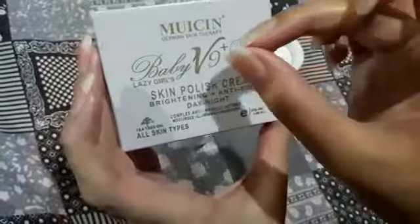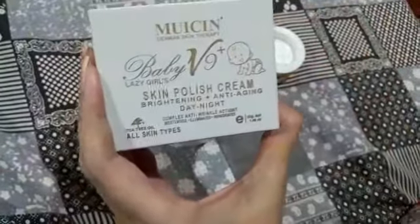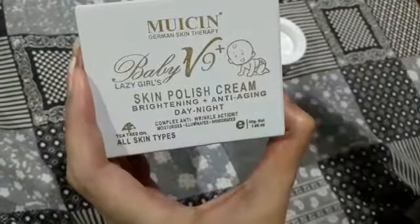This is a lazy girls cream — for girls who don't have much time but want to be prepared. Baby V9 is the best cream. Trust me guys, Jazakallah, thank you.